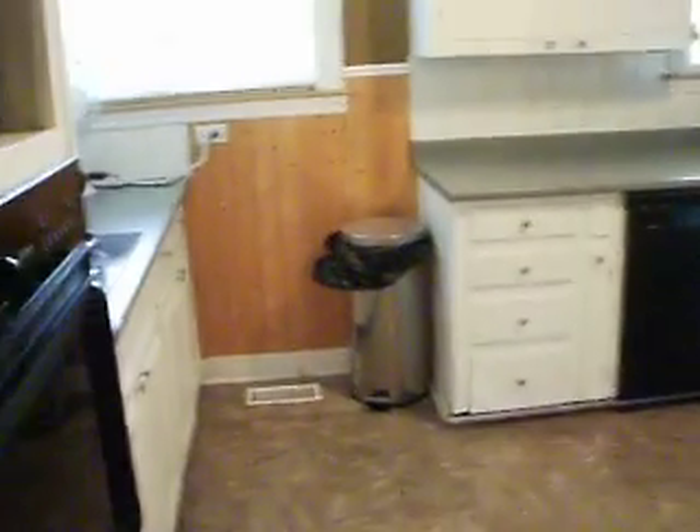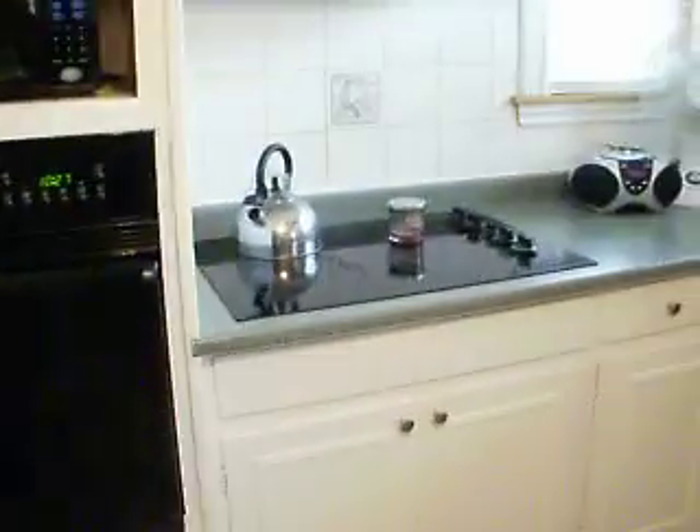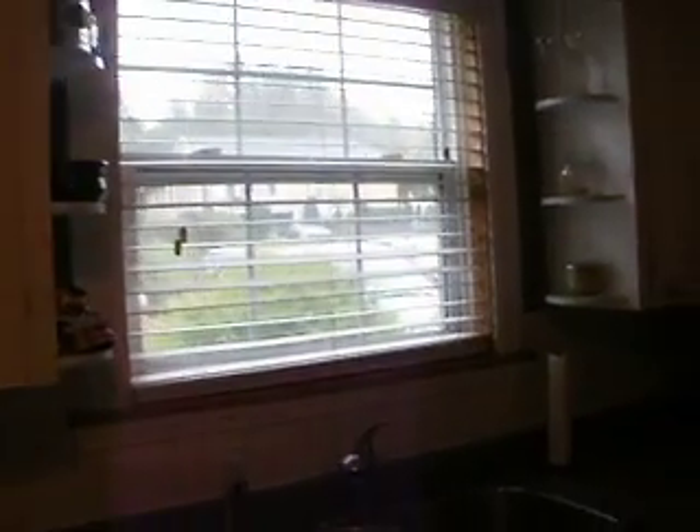Dishwasher, lots of counter space, built-in oven, countertop range, nice corner window there too. All these rooms are really bright and sunny.